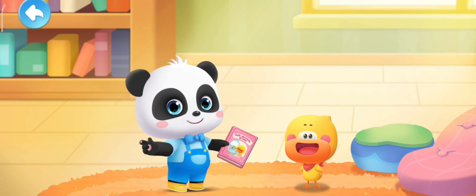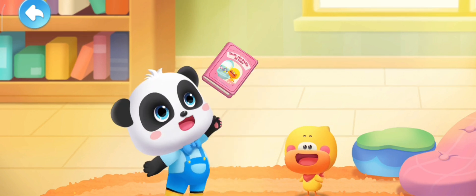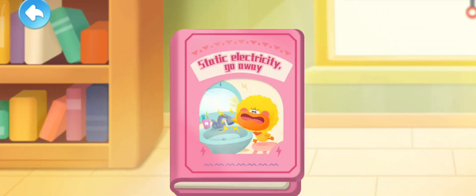Baby Bus — Small Picture Book, Great Big World! Read the picture book with Kiki and Quacky. Static electricity, go away!